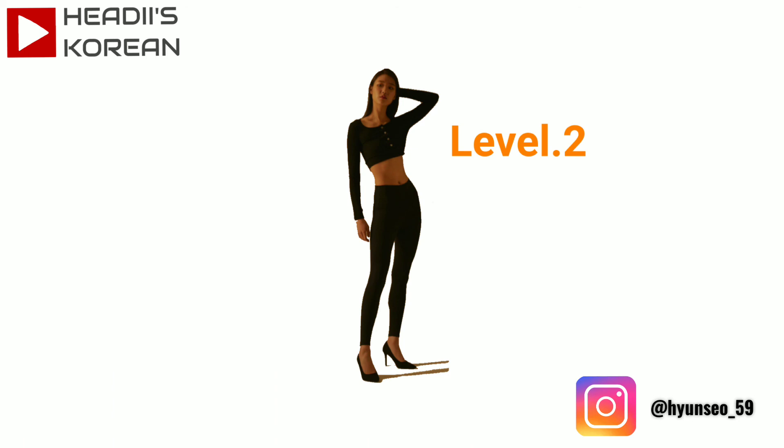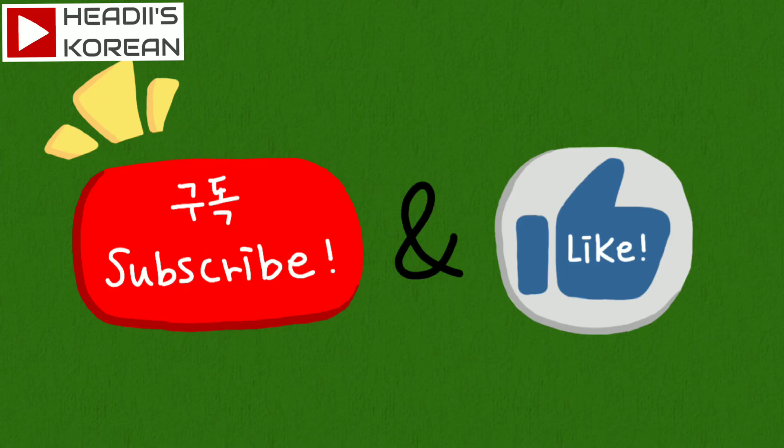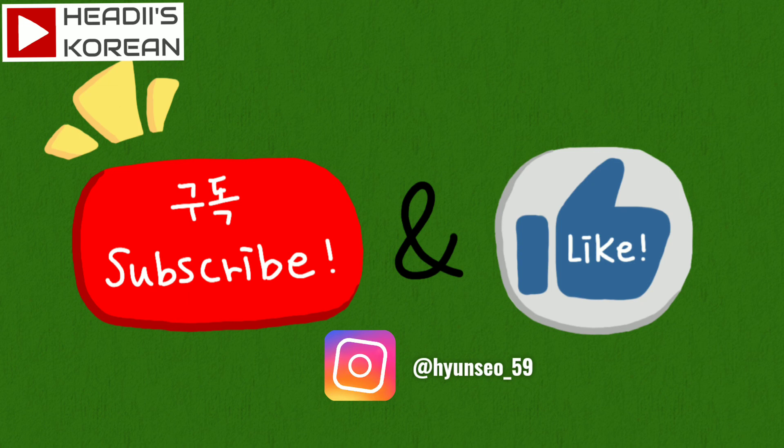Well done! 잘했어요! This is all for level 2 — 10 Korean words for body parts. If you forgot some of the level 1 words, review those and try level 3 that's coming up next time. I hope this video helped you study Korean. Please subscribe and give me a big thumbs up. Also, if you ever wonder about my life, feel free to follow me on Instagram. Thank you so much and see you next time. 감사합니다. 안녕! Bye bye!